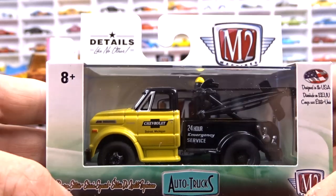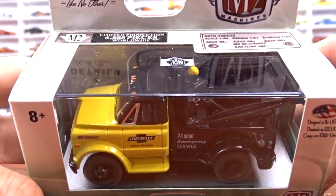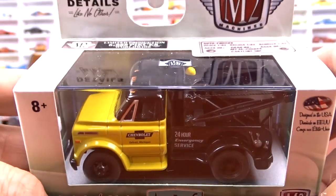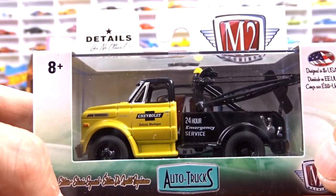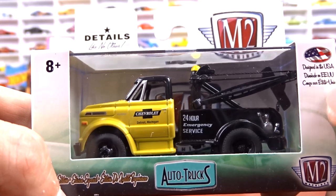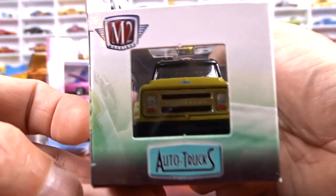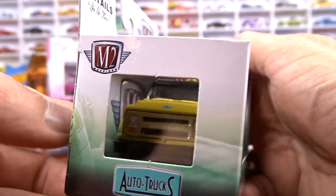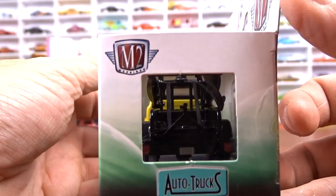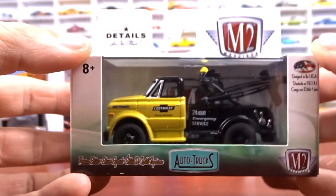Then I got a 1957 Dodge COE truck done up like the Little Red Express — that's why I picked it up, pretty sharp. And then to balance out all the tow trucks, there's the 1970 Chevy C60 tow truck done in yellow and black — 24 Hours Emergency Service, looks pretty good. Very nice, very unique.